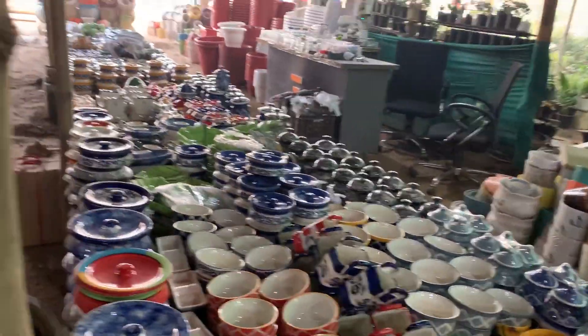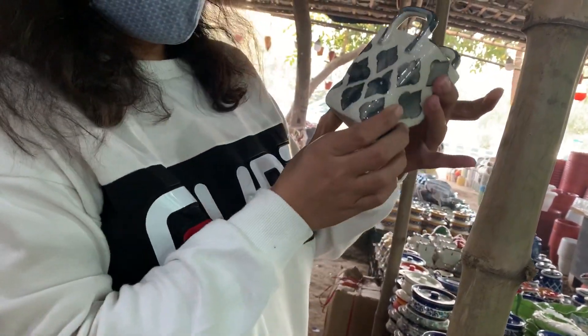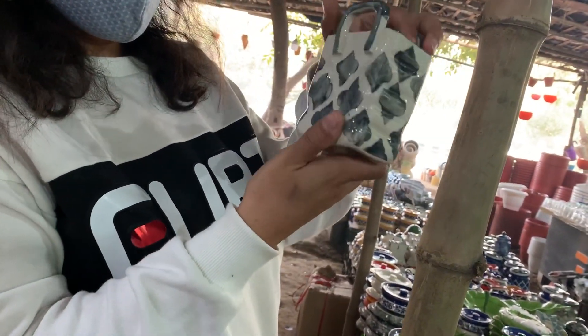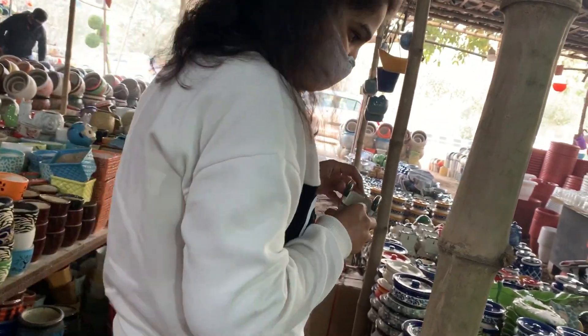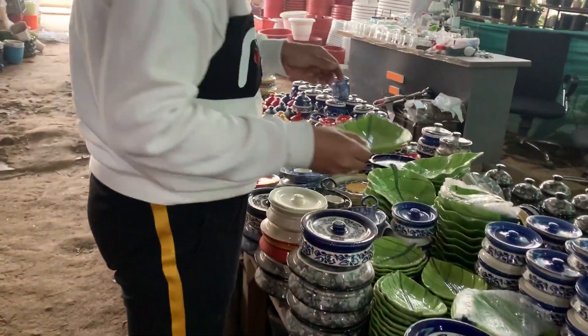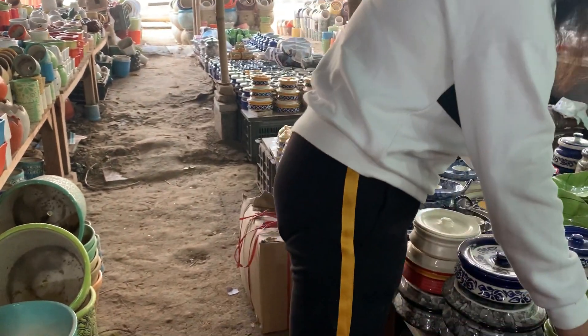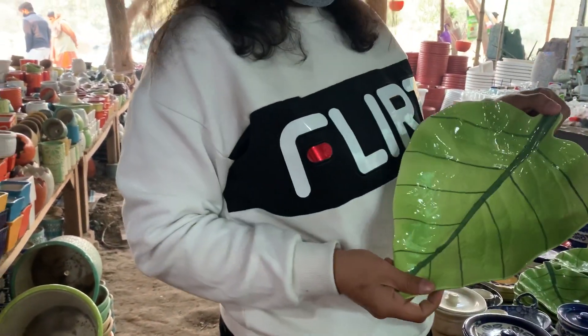This is a spoon which you can use in your house — very unique, colourful and with very different designs. The platter comes in a small size and you can find it in a big size and also a platter size.